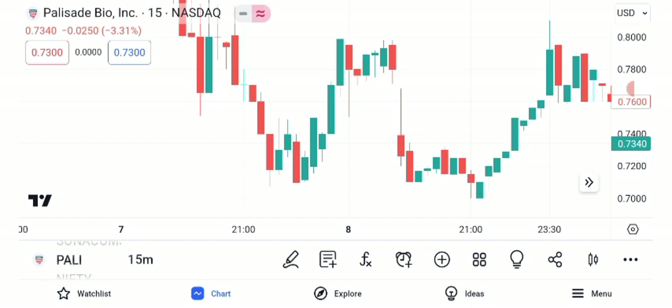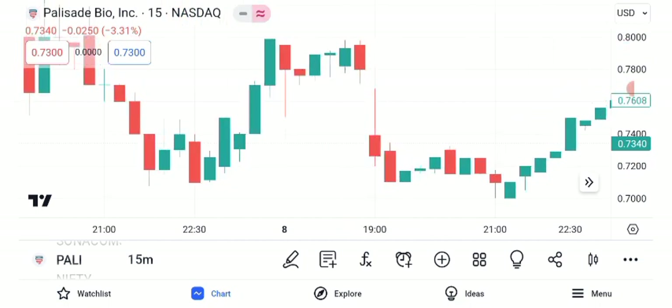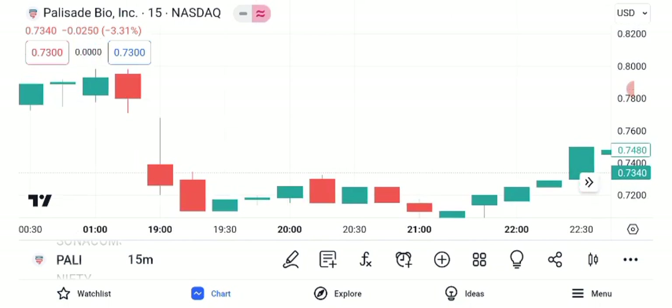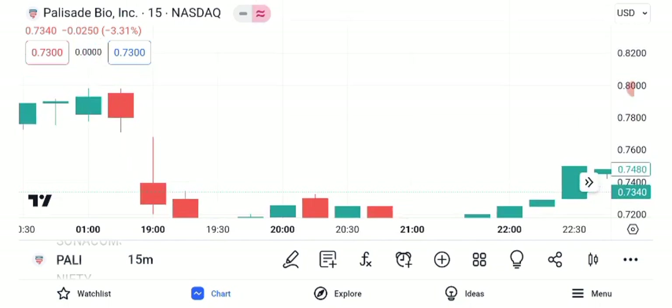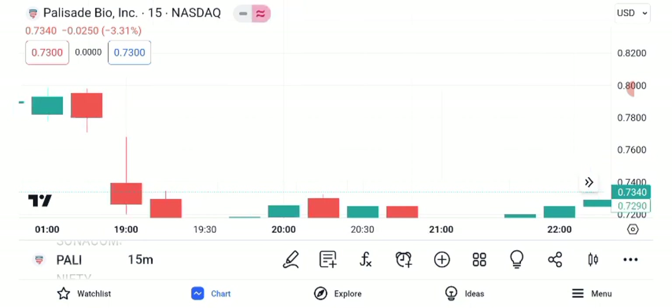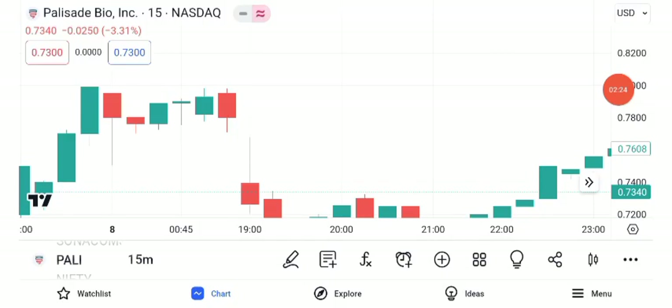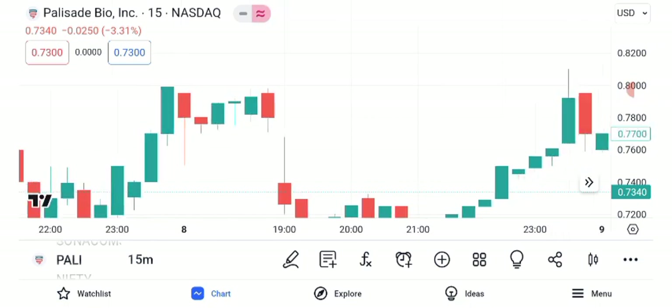Please note that these targets are subject to market fluctuations and should be periodically reviewed. Risk management is paramount in investing. Setting a stop loss can help protect your investment in case the trade turns against you. For Palisade Bio, given its potential volatility, setting a stop loss at an appropriate level might be a prudent strategy. This level is below key support and can serve as a safety net, limiting potential losses while allowing you to stay in the trade if it continues favorably.